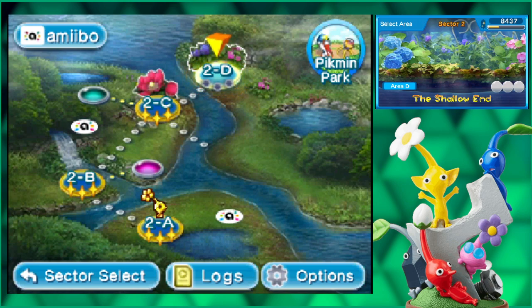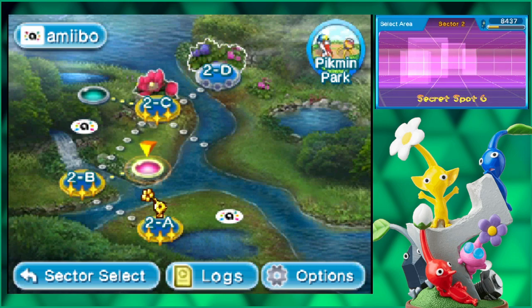Also, there seems to be a secret exit in 2C that I missed. And there seems to be another secret spot here that I can go to. These secret spots are actually where the amiibo figures are supposed to be.